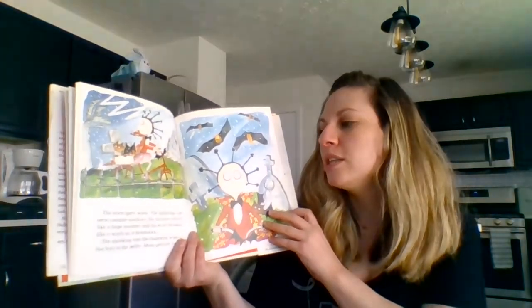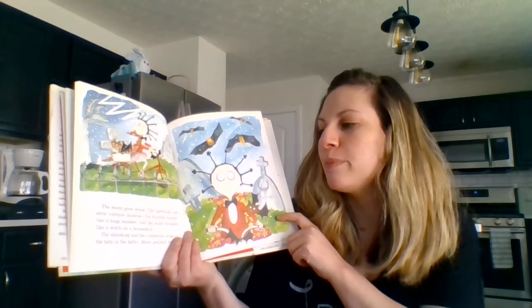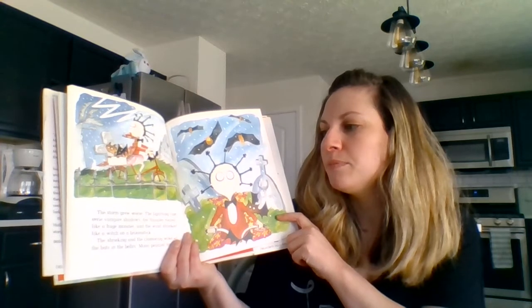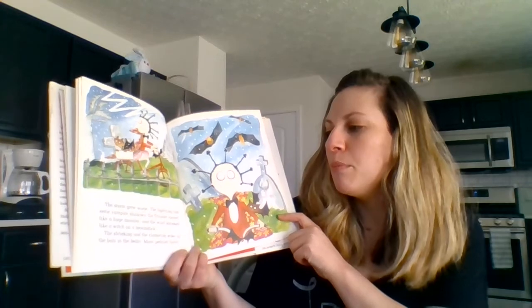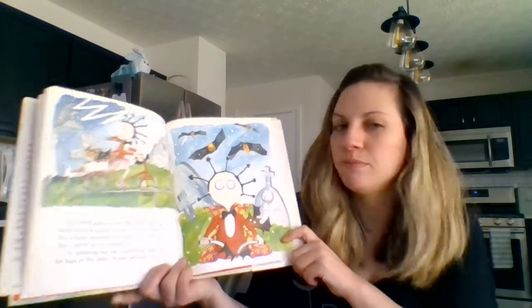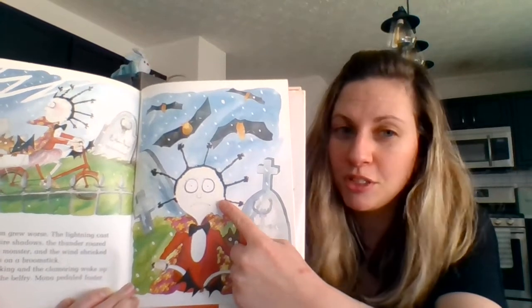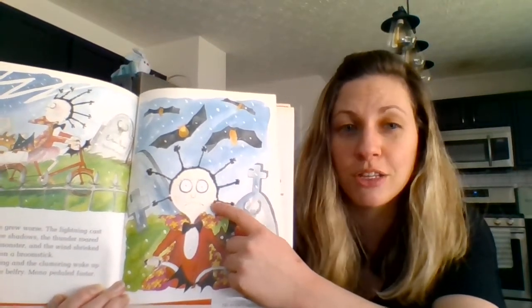The storm grew worse. The lightning cast eerie vampire shadows. The thunder roared like a huge monster. And the wind shrieked like a witch on a broomstick. The shrieking and clamoring woke up the bats in the belfry. Mona pedaled faster. How does Mona feel? She's pretending to be a fearless vampire, but she looks scared.